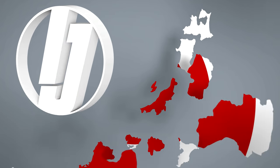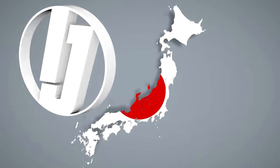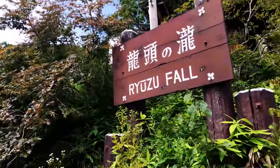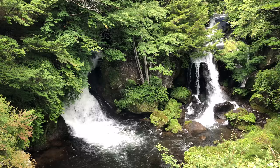Today we'll be taking a look at Ryuzu Falls in Upper Nikko. Welcome to Inside Japan! Nikko is a famous scenic mountain getaway northwest of Tokyo. Of the many waterfalls in Upper Nikko, Ryuzu Falls is one of the three most famous.